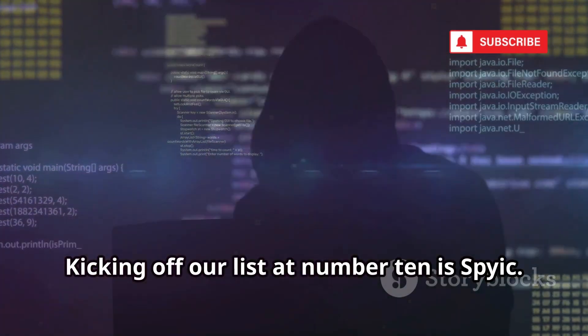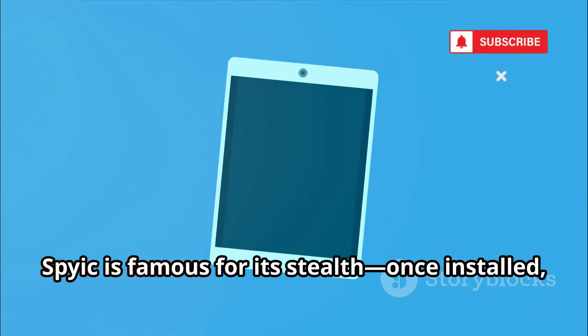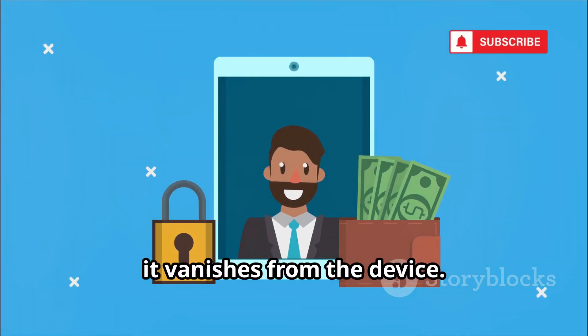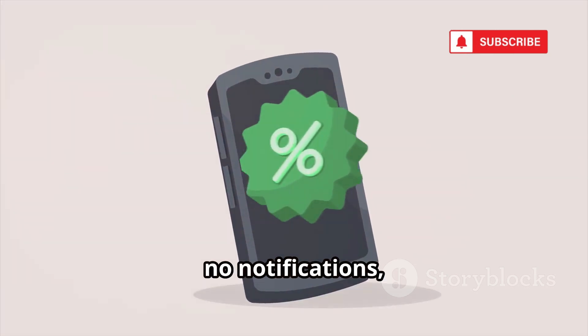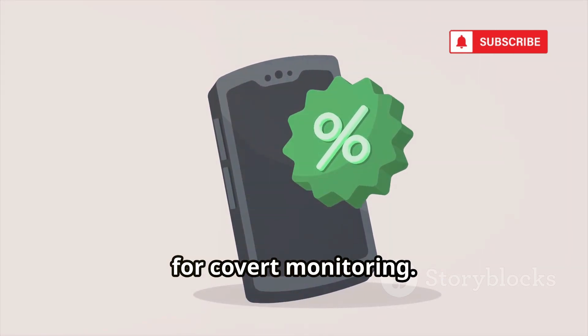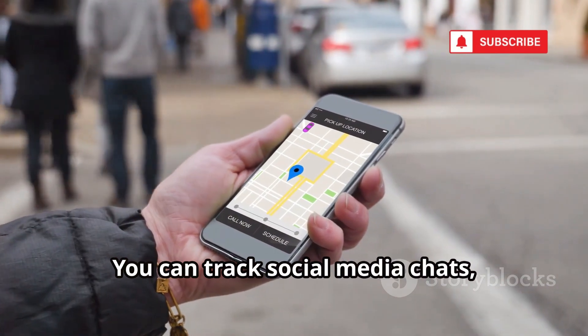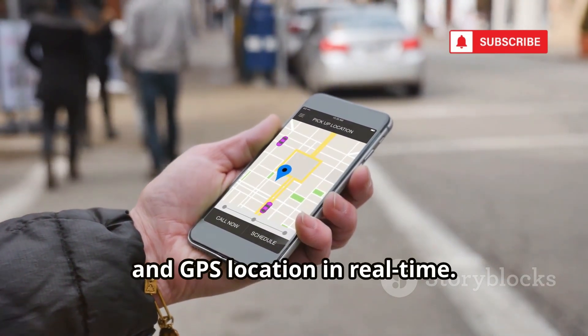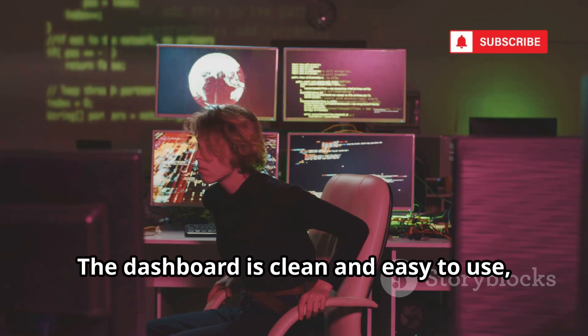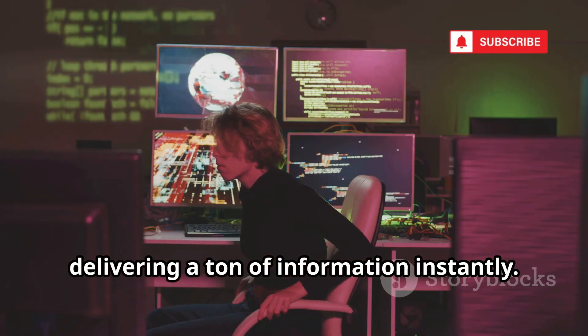Kicking off our list at number 10 is Spyix. Spyix is famous for its stealth. Once installed, it vanishes from the device — no icons, no notifications, and minimal battery use make it perfect for covert monitoring. You can track social media chats, call logs, texts, and GPS location in real time. The dashboard is clean and easy to use, delivering a ton of information instantly.